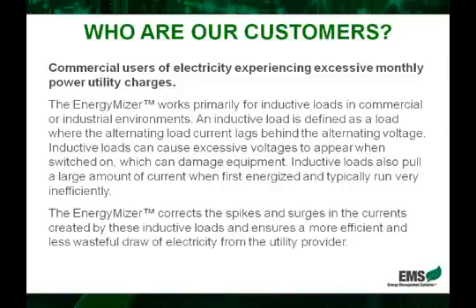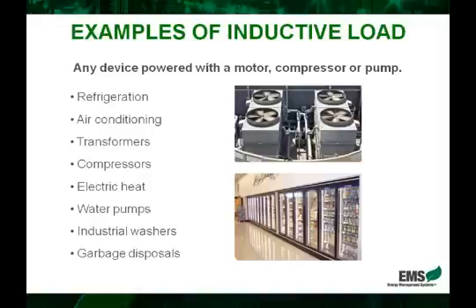What that means in essence is that inductive loads make up generally anywhere from 75 to 85% of a business's electric bill. In here, we have an example of some common inductive loads, such as refrigeration and air conditioning. We can see some air conditioning units here on top of a building. Transformers, compressors, electric heat, pumps, dishwashers, disposals — really, any device powered with a motor, compressor, or pump.